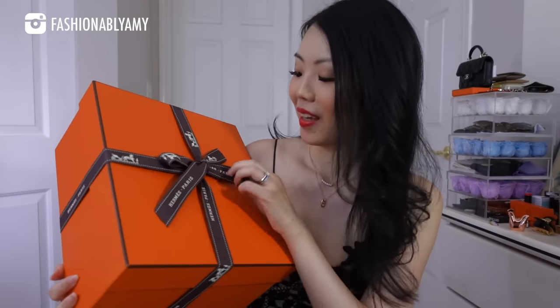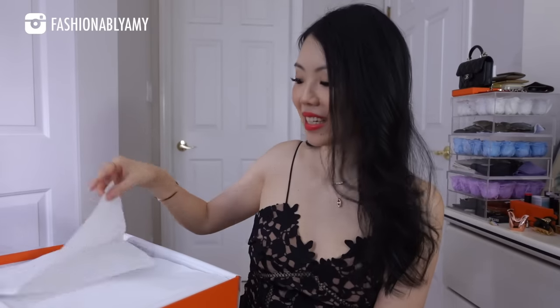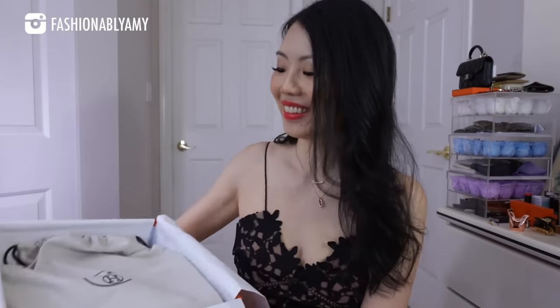Now — the glorious Birkin bag. Let's do this unboxing slowly and calmly together. I love that they gave me an extra thick ribbon. Oh my gosh — it smells so good, guys.